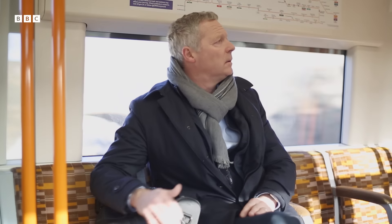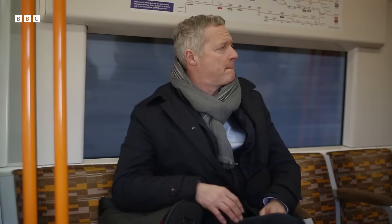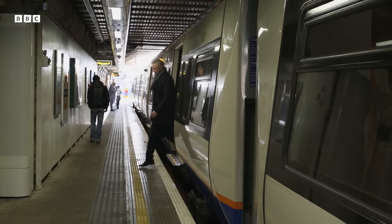Before Rory finds out if he has ADHD, he wants to know why people with ADHD behave the way they do. So he's come to King's College in South London to see if looking at their brains can provide any answers.